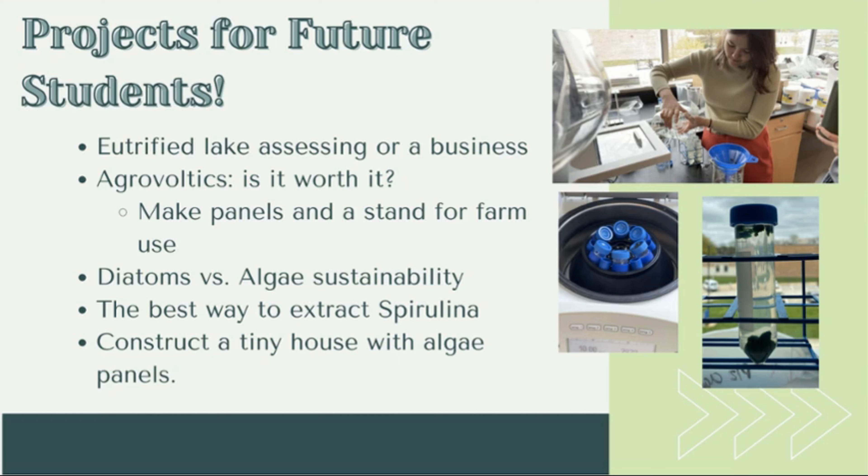Another good experiment would be to extract spirulina more efficiently, since extraction is one of my roadblocks and the most costly part of current algae farms. Possible methods include the centrifuge, coffee filters, chemicals to separate it, or even ultrasound to separate the algae from water. Finally, more for an engineering student, would be to construct a scale model tiny house with the algae panels and make it affordable and available for everyone.